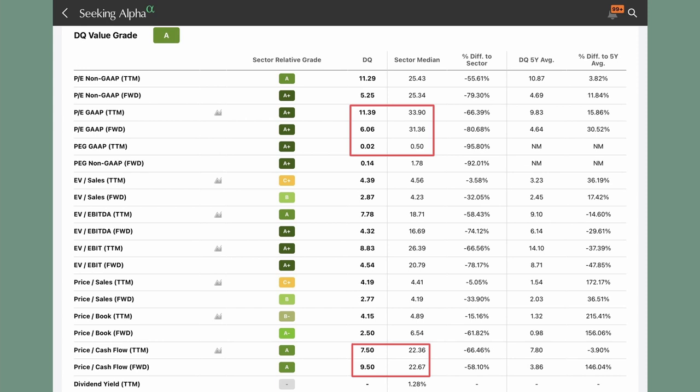Daqo New Energy has a PEG of 0.02, which is crazy. I don't think you will find many companies with such a good PEG. The price-to-cash-flow of the company is also very good — a high amount of cash flow means they can put a lot of money back into the business. All of the valuation metrics are below the sector median, so this is a very good start.